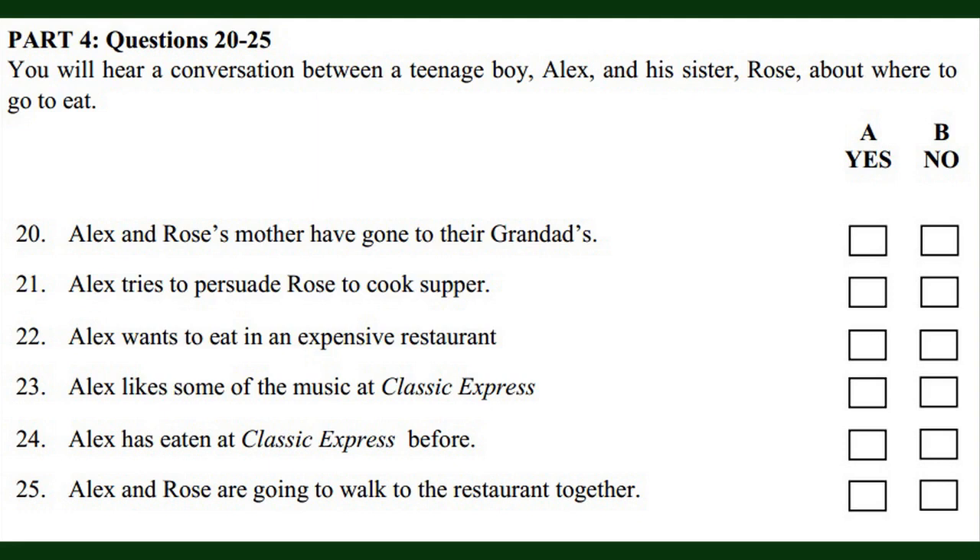I'm hungry now. Are we going or aren't we? Sure. Let's go by bike. You're crazy, Alex. It's pouring with rain out there. OK. How about a taxi? Yes, Alex, we could take a taxi. But then I wouldn't have enough money for the meal. I'm going on foot and you're coming with me. All right, sisters. Now listen again.